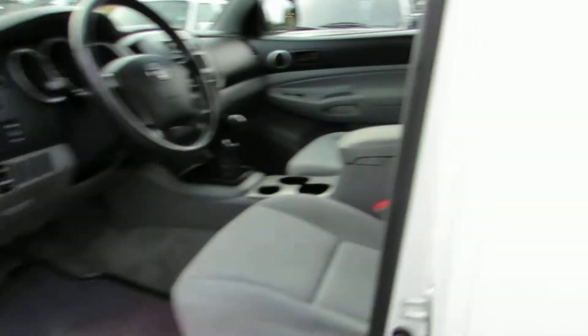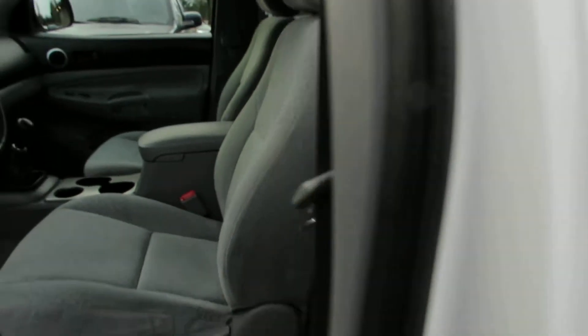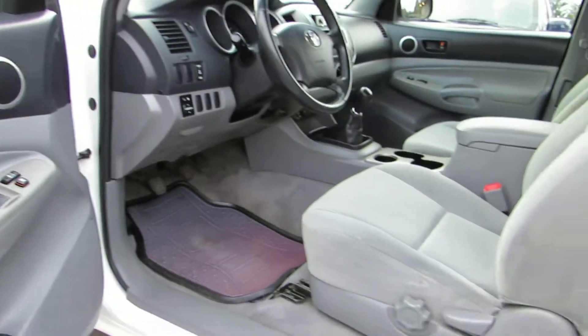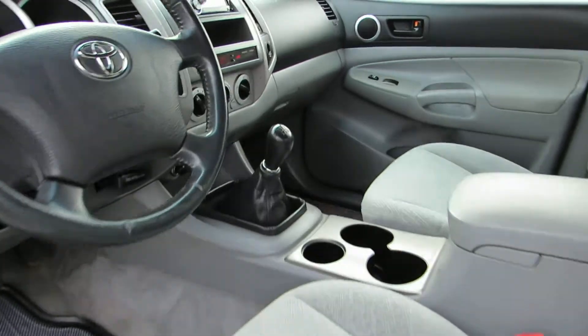With the access cab it's got the doors on both sides that open right up to make it a four-door. It has power windows, power door locks, power mirrors, and a five-speed manual transmission.